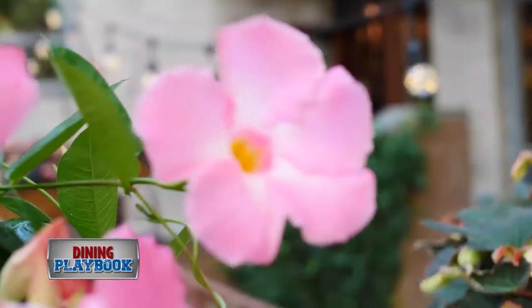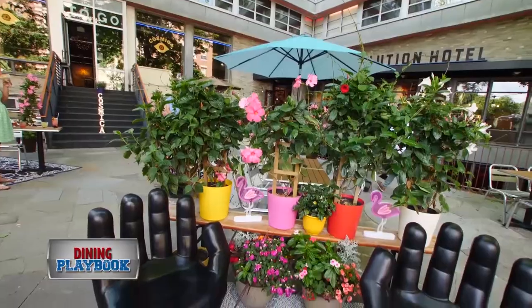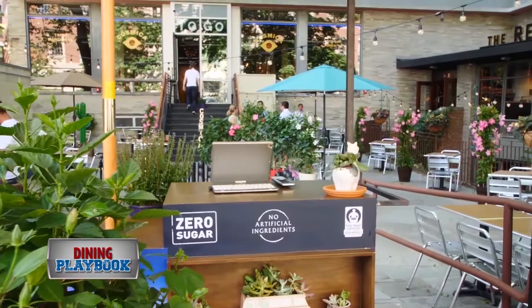Hi, I'm Chef Colton. We're here at Cosmica in the South End. The atmosphere of the patio is really fun, lively, bright. We have a lot of hibiscus. It feels like you're not really in Boston — almost like an urban jungle.